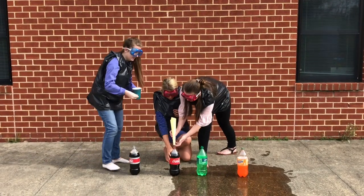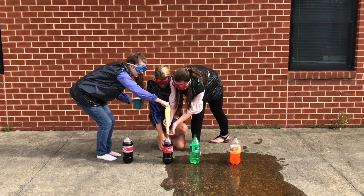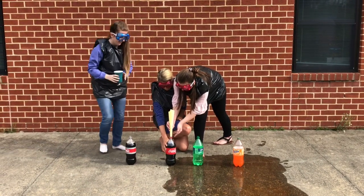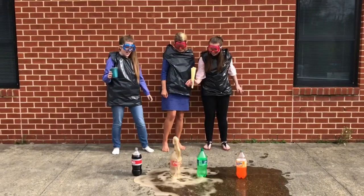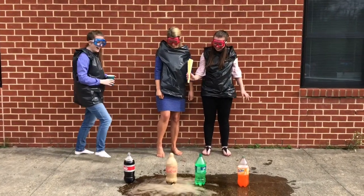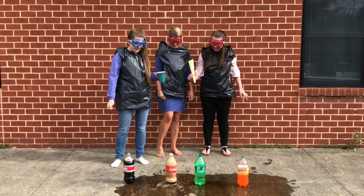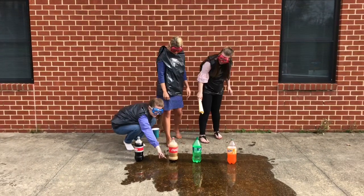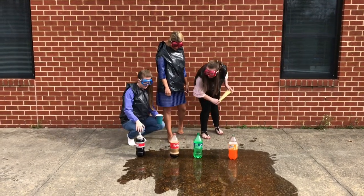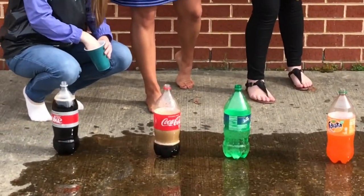All right, here we go — one and two. It's a lot bigger! Oh man. That was a good one. Are we ready for the final one? Look at it — you can like see all the bubbles. Yeah, there's like no soda left, like at the bottom of it. You can't even tell. That's so cool!